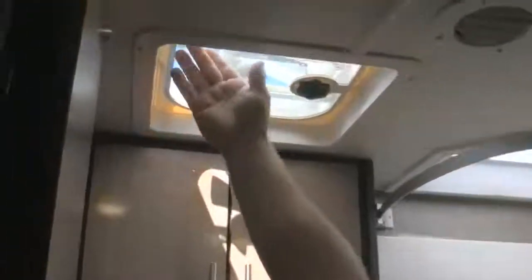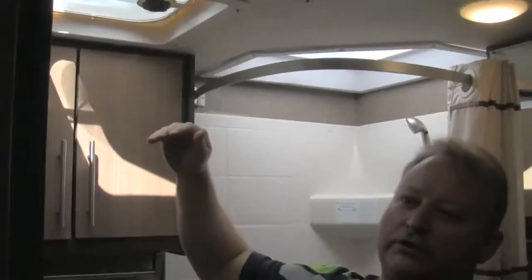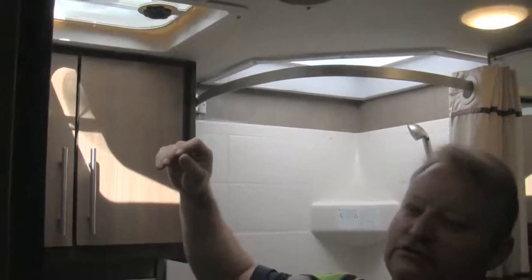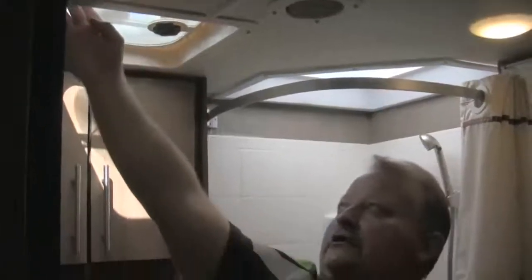Lastly in the bathroom, there's an exhaust fan. If you're taking a shower or need to air out the bathroom, simply raise the vent and flip the switch — it's an exhaust fan that pulls air out through the roof. The vent has to be back down before going down the road, or you'll come back without the vent or with a damaged vent, which we'll have to charge you for.